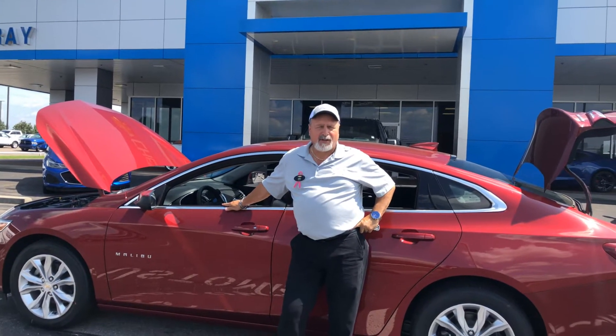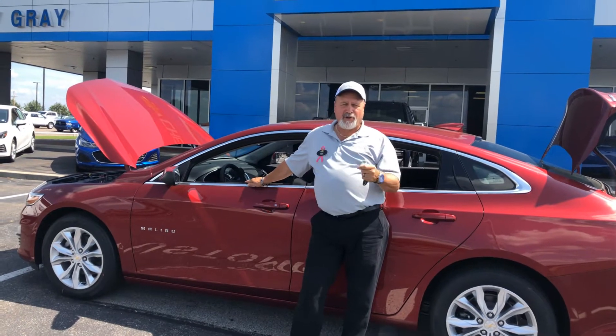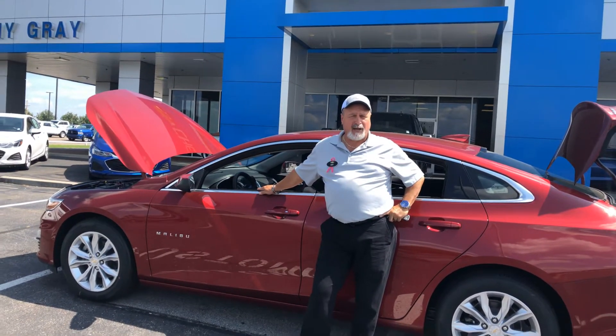Hi, I'm Eric Merity. I'm a sales consultant at Jimmy Gray Chevy of South Able, Mississippi. I'm going to introduce you to a 2019 Malibu.